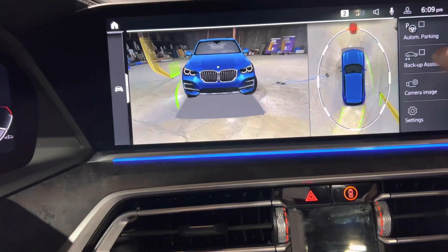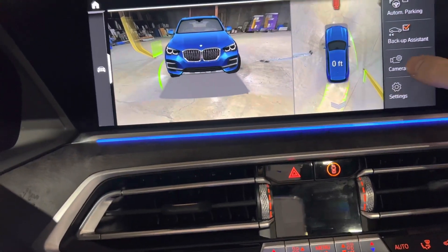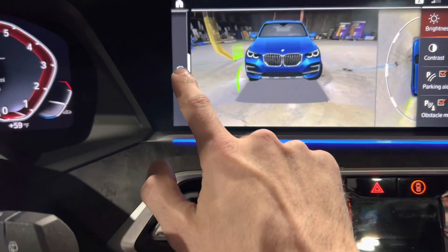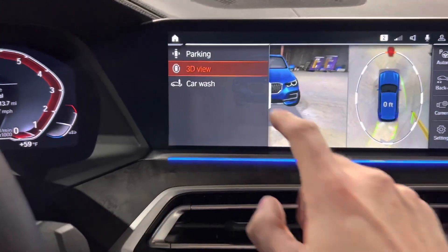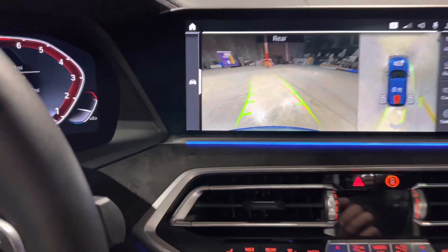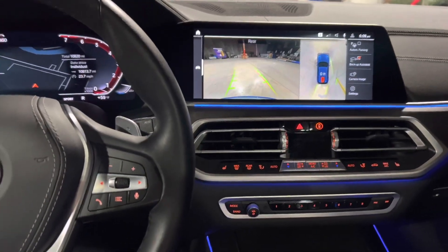It shows you everything. It tells you the feet, everything around you. I can switch the image view and then go back to parking and it goes back to regular. I love that. That's definitely one of the features I absolutely love about this car. The features in this car are absolutely beautiful.